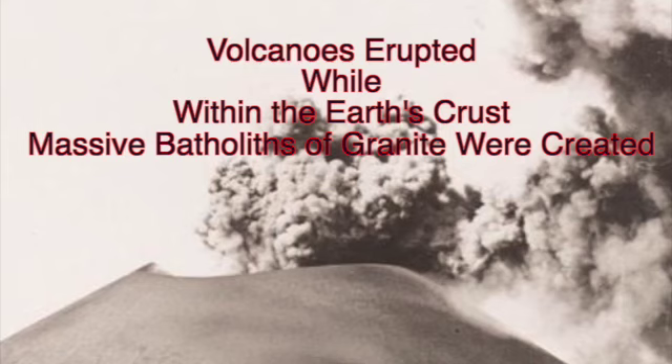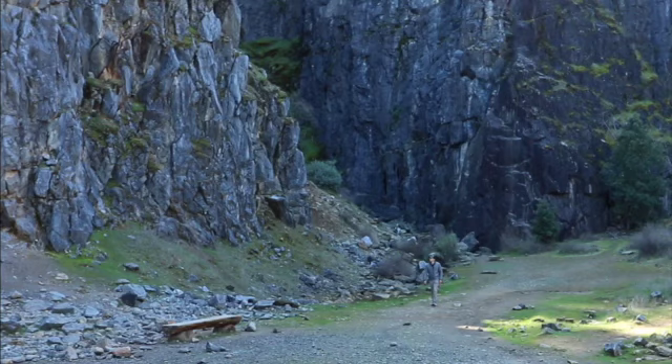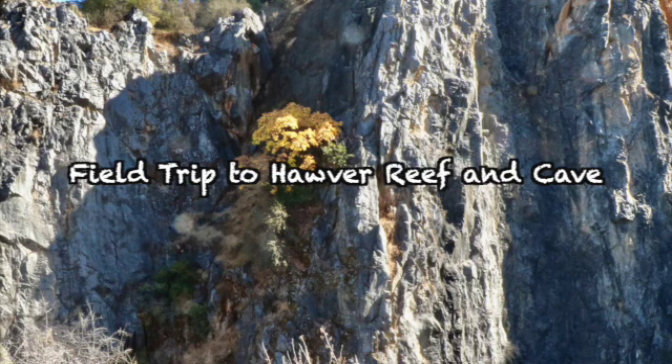Tectonic plate movements generate heat, amplified by pressure when two land masses come into contact. As a result, Hovers Reef was compressed and cooked into limestone. Tethered to the doomed, sinking, crumbling Farallon plate, Hovers Reef moved east and was eventually uplifted and twisted into the formation we see today. Hovers Reef represents a small fossil fragment of what once was the Farallon tectonic plate.